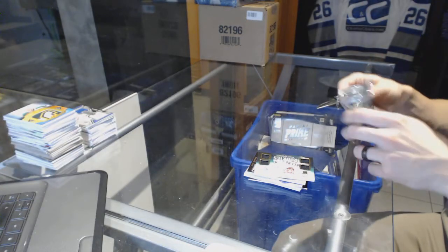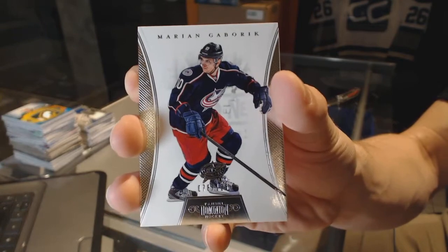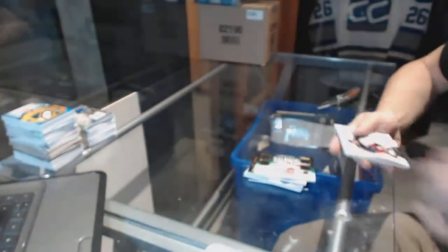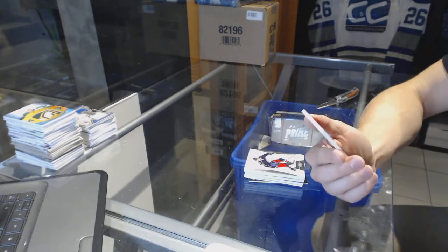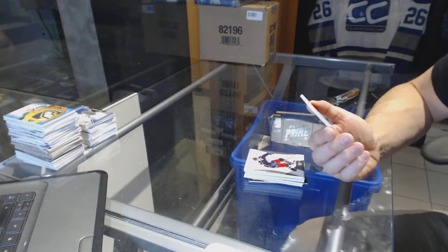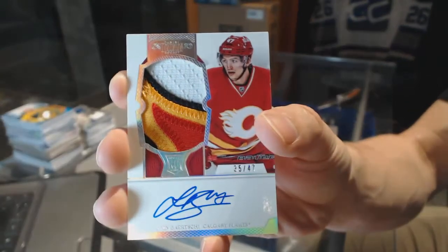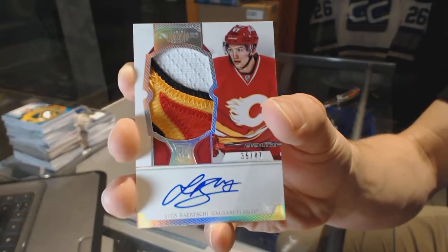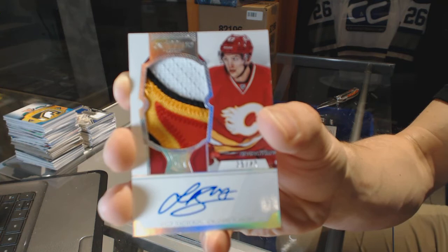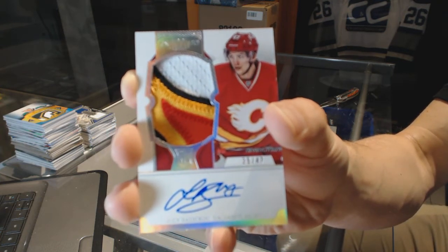Now for the Dominion chopper, where we've got a base card numbered to 125 for the Columbus Blue Jackets — Marian Gaborik. And oh, nice — a four-color rookie patch auto Spectrum, number 35 of 47, for the Calgary Flames — Sven Berchi.